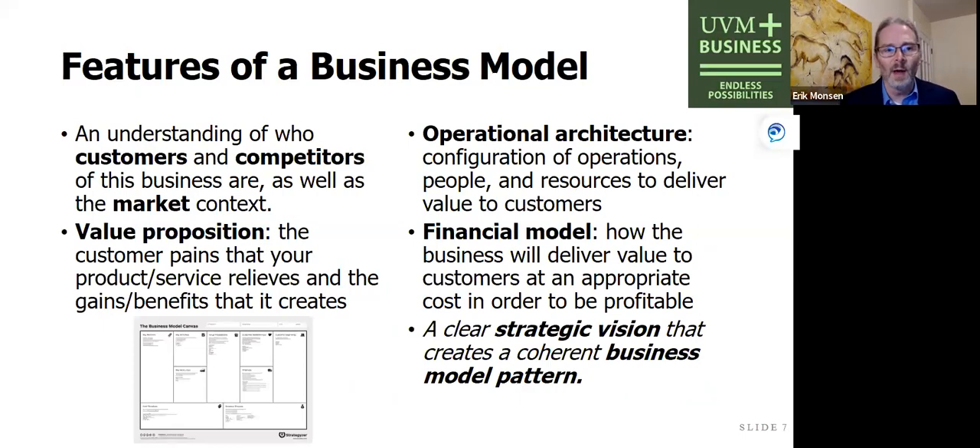What are the key features of a business model? There are four key puzzle pieces. We're going to ask Zach to go through each of them for his business. There's the value proposition, then who are the customers, who are the competitors, what market is he getting into — the front end of the business. We're also talking about the back end: how the operations, people, painters, paint, trucks, and lifts all fit together so the customer gets a beautiful, well-painted home. And last, what is the financial model — how does the business deliver value in a profitable way? That fifth overarching element is the strategic vision, which pulls everything together into a business model pattern.